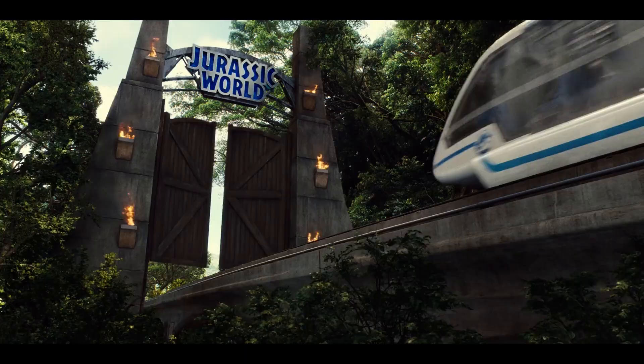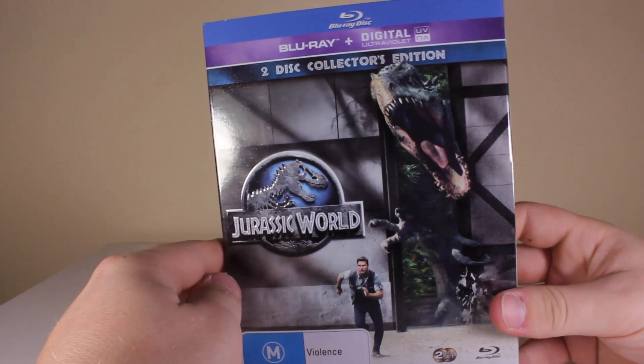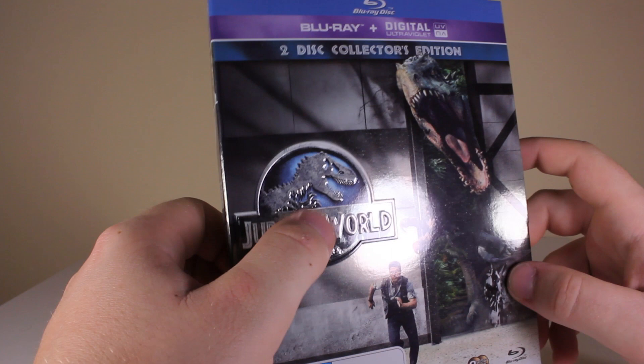A lot of it looks really nice, and the Blu-ray looks really good. So if you want to buy any Blu-ray, buy this one just to support the Jurassic Park franchise. This came out two days ago actually, but the official release date is today. So in this Australian special edition from JB Hi-Fi, you've got the Indominus Rex coming out of his enclosure chasing Chris Pratt.